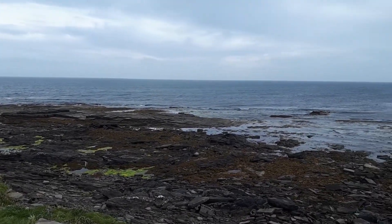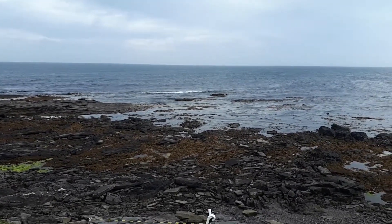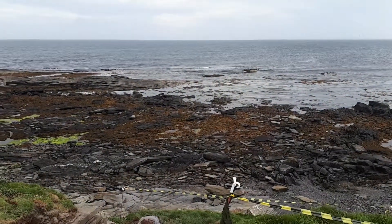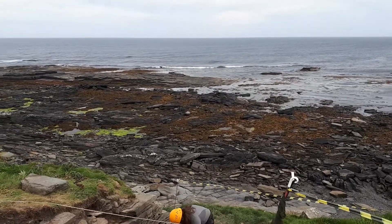The coast would have been further away, so while at the moment this site is eroding into the sea, it would not have been in this position back in the early Neolithic. It would have been a coastal site, but it would have been on a headland looking out to sea.